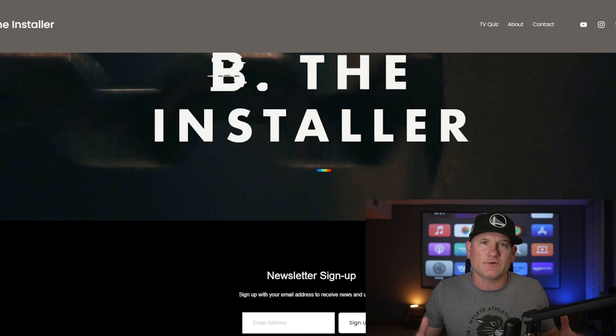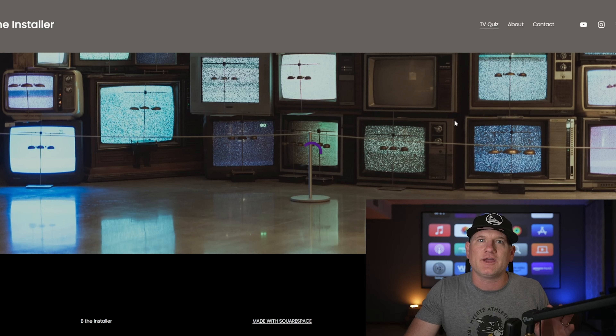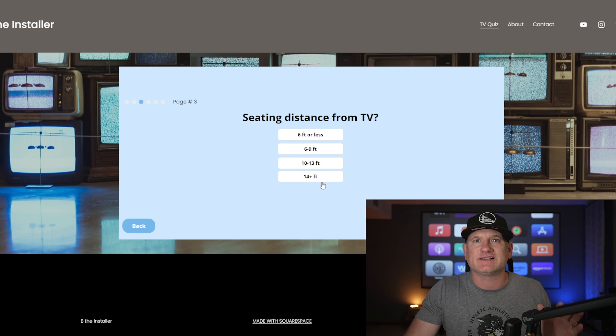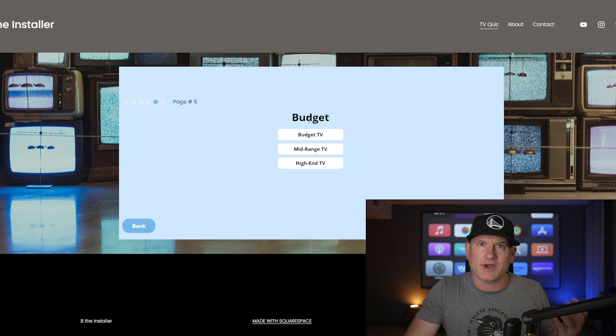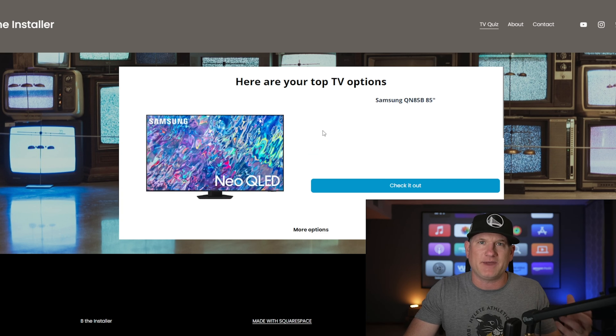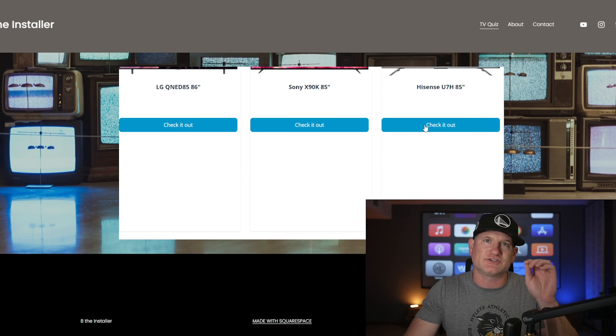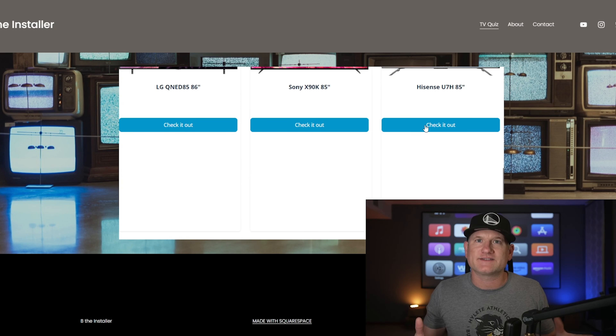If you need more clarity on these TVs and you're still not sure which to pick, go to betheinstaller.com and click on the TV quiz. You can go right through, start the quiz, decide if you have a bright or dark room or a mix of both, go through the questions one by one selecting your distance, what kind of content you watch, brand preference, and budget. It'll give you the best TVs for your viewing conditions. You can click on any of them directly and it'll take you to BestBuy.com. Go to betheinstaller.com/quiz. The random choices I put in brought me to the Samsung QN85B.